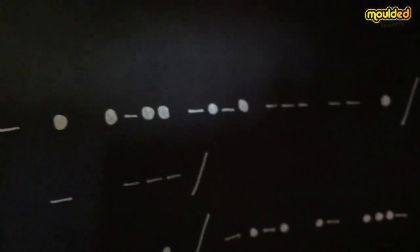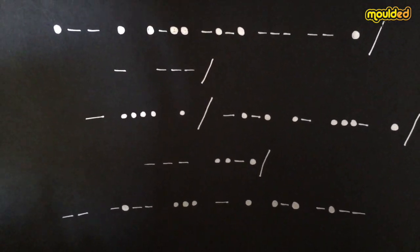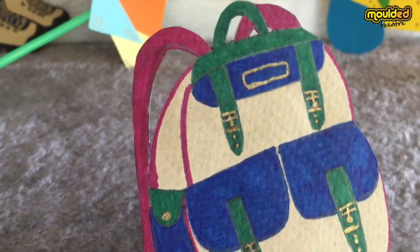Oh, wow. There appears to be some code or writing on the wall. I wonder what it says. Have you got any ideas? Do you know what type of code this looks like — that uses a series of dots and dashes?